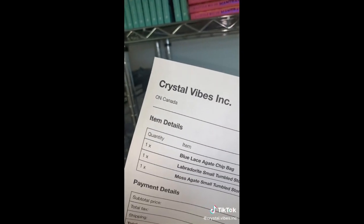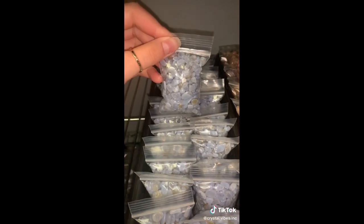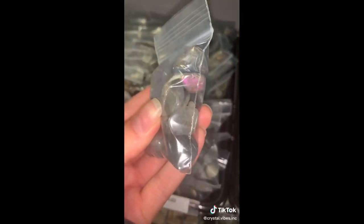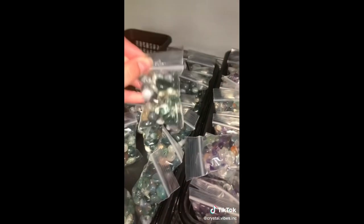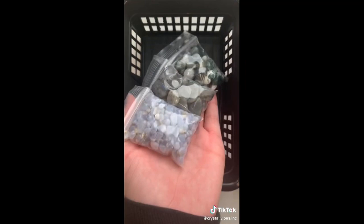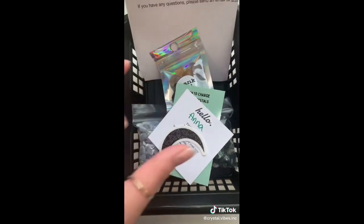Our next order is for Anna. Anna got some of our $5 chip baggies, starting off with a blue lace agate chip bag, a labradorite small tumble bag — this one even has some pink and purple flash — and one of my favorites, the moss agate small tumble stone bag. Let's add a little gift and Anna's thank you cards. Thank you so much, Anna.